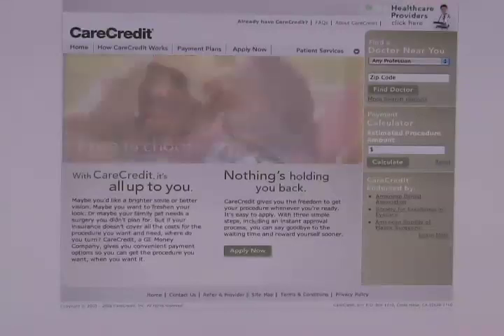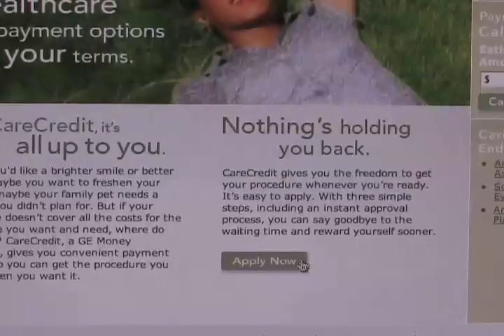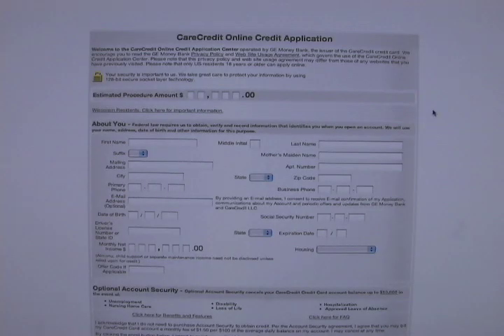Just check out the Care Credit website at carecredit.com and click on the Apply Now page. There you'll find an application, payment calculator, and provider locator. The application process is simple, and patients find out instantly if they're approved.